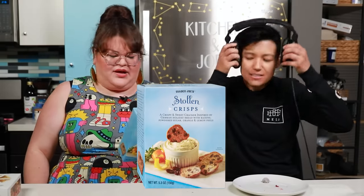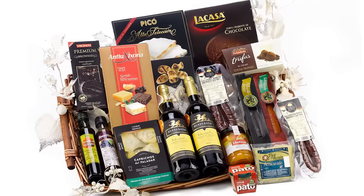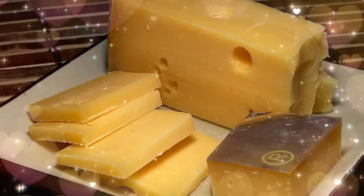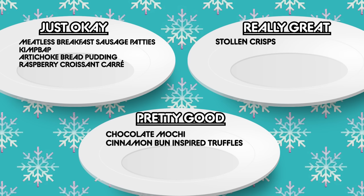Next we have the Trader Joe's stollen crisps. This is like a holiday gift basket cracker — a crispy, sweet cracker inspired by German holiday bread with raisins, powdered sugar, orange, and lemon peels. They taste more like a cookie. They're meant for a sweet spread — like a cheese. I bet goat cheese on this would be delicious. They suggest pairing with whipped chèvre or aged Gouda. You taste the orange, the lemon peel. It's German Christmas. Really great — that was our first really great, and it was the crackers I thought I was going to hate.